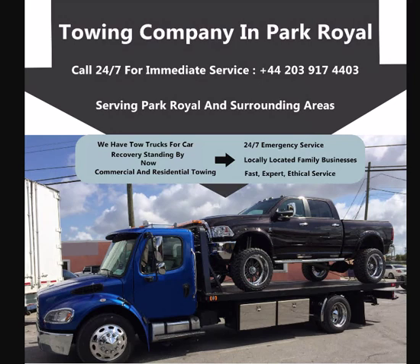There are lots of towing companies in the Park Royal area. Some are full service, like the one recommended in this video, while others only do certain types of tows. No matter what type of service you need, if you have a car problem in Park Royal, there are some important factors to consider when choosing an emergency car recovery company.